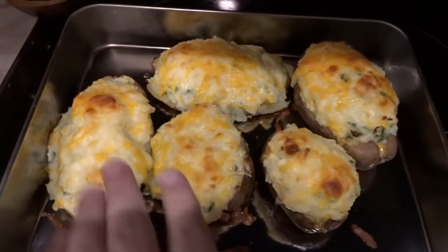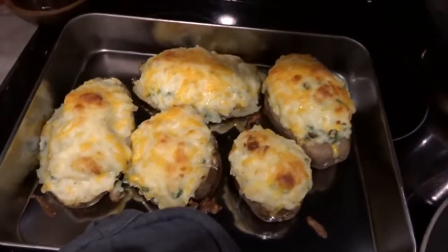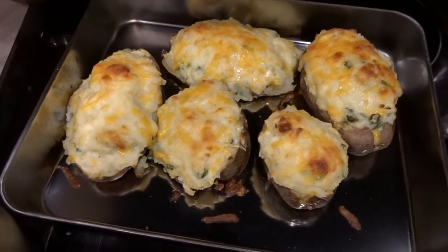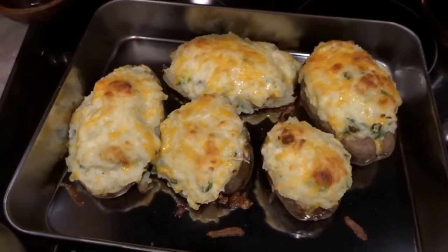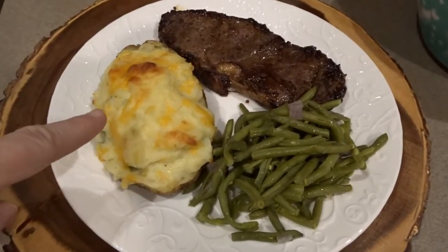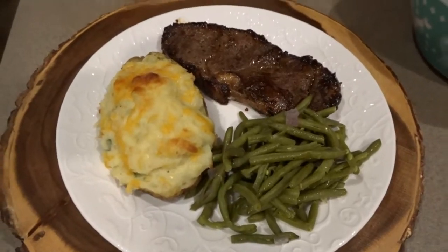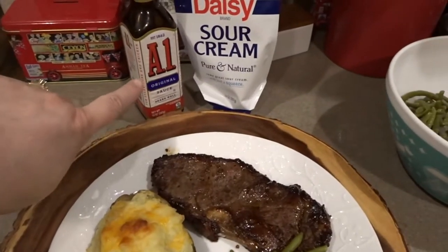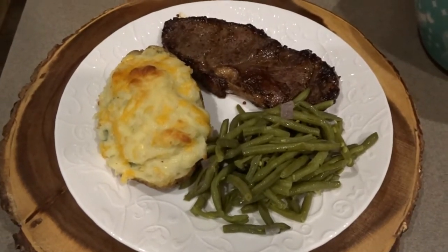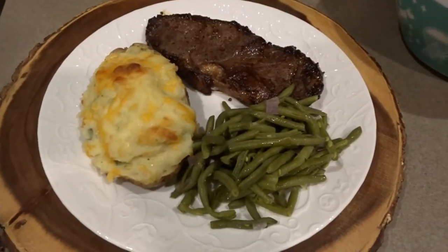My oven tends to run a little cool and they weren't browning as much as I wanted — I just like to get a little golden crust on the top of twice-baked potatoes. The steaks and green beans are done too, so here's our dinner: twice-baked potato, steak, and green beans with onions and a little butter. I've set out A1 steak sauce and sour cream. That is our Valentine's dinner tonight — we used up leftover potatoes and cooked some delicious steak and green beans.